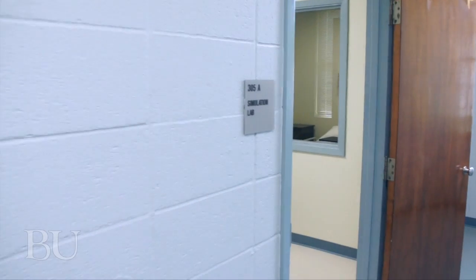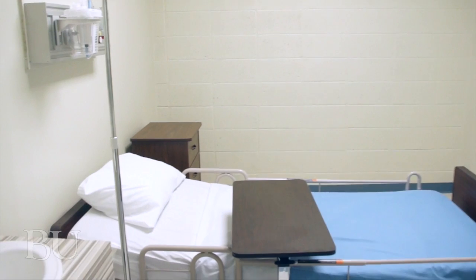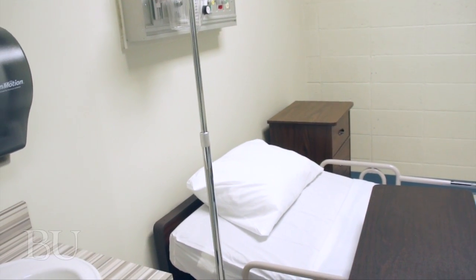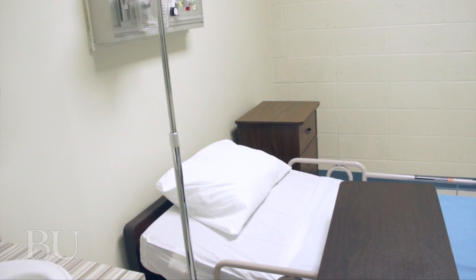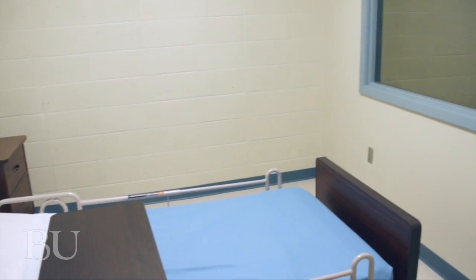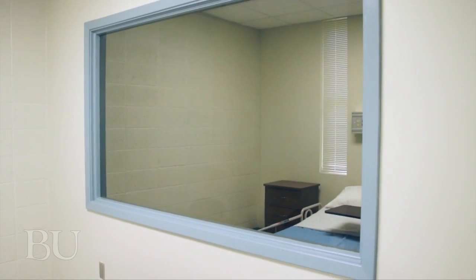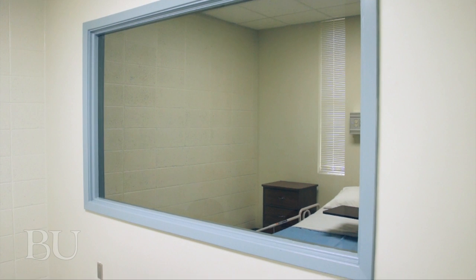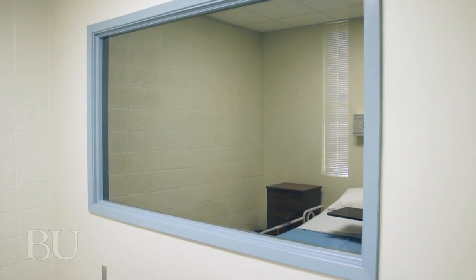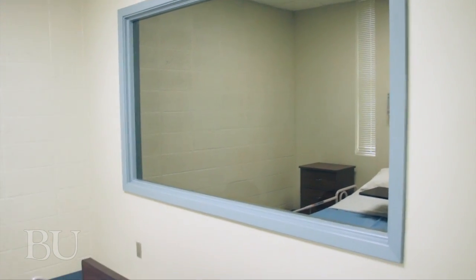One area that we are in progress with and very excited about is our simulation lab. This is designed to be a computer-generated model of a hospital unit where we have students come in and test out skills using various scenarios presented to them. On the other side of the glass wall is a control room where we have the ability to make the mannequin do various things and allow our students to determine what type of response is appropriate for that particular patient.